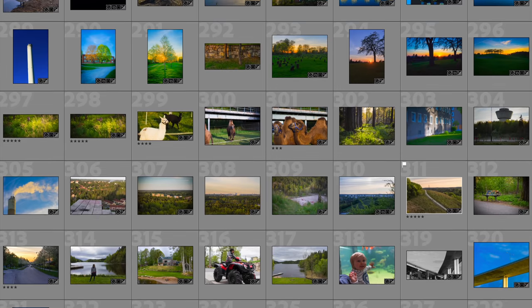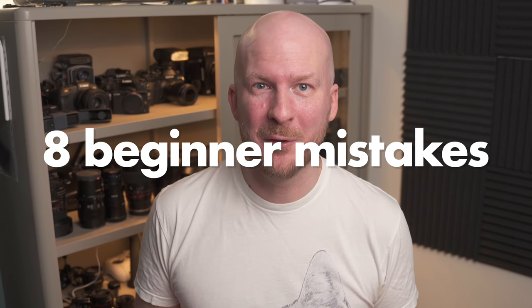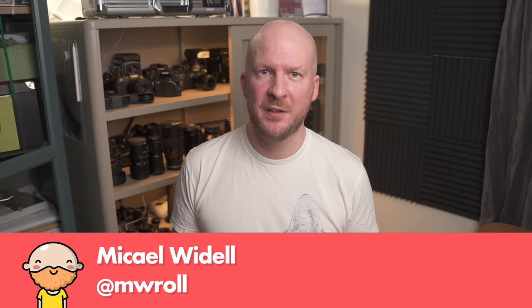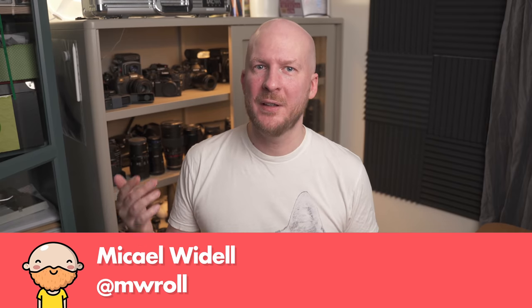Over the years I've looked at hundreds of thousands of photos taken by beginners, and recently I've looked at some of my own beginner photographs. Doing this, I've noticed eight patterns that are very common — eight mistakes that basically all beginners in photography make. If you watch this whole video, my hope is that you'll recognize all eight mistakes whenever you're about to do them and not do them. Avoiding these eight mistakes makes a big part of the difference between a beginner and a professional.